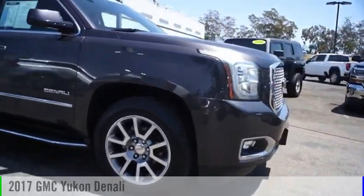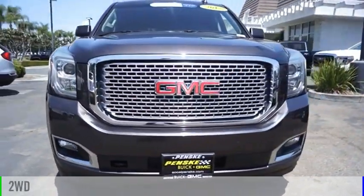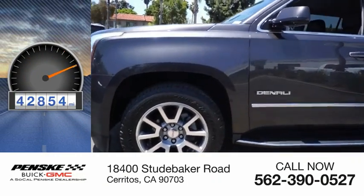Take a ride in the 2017 Yukon. This vehicle is powered by a two-wheel drive, eight-cylinder, 6.2-liter engine. This vehicle has less than 45,000 miles.